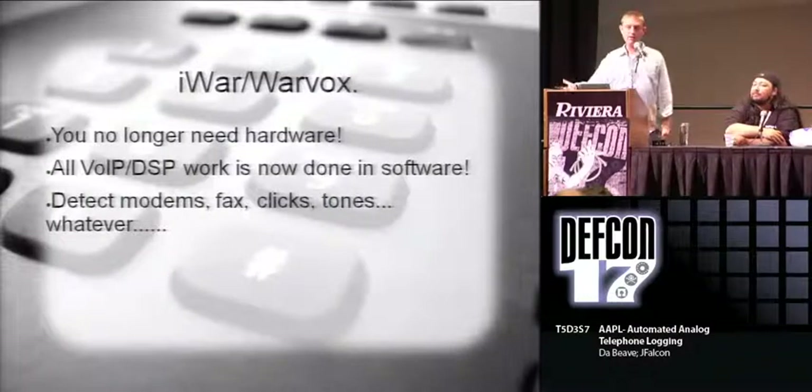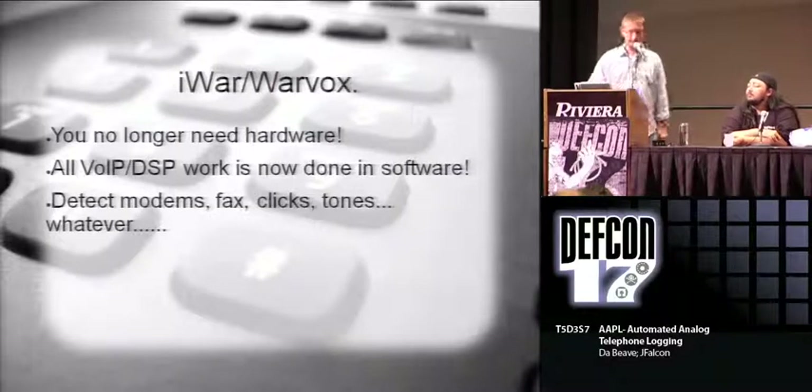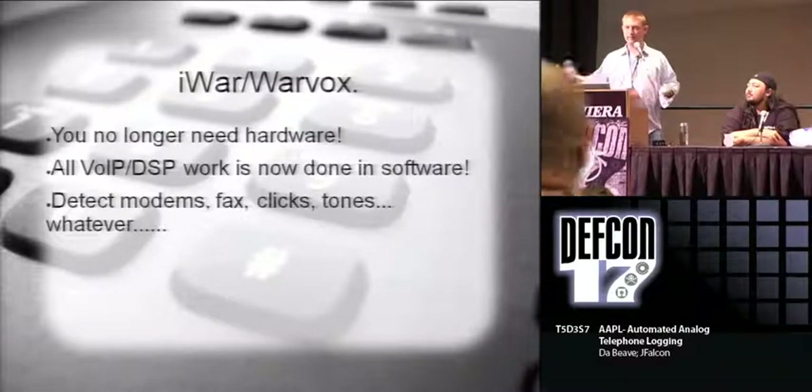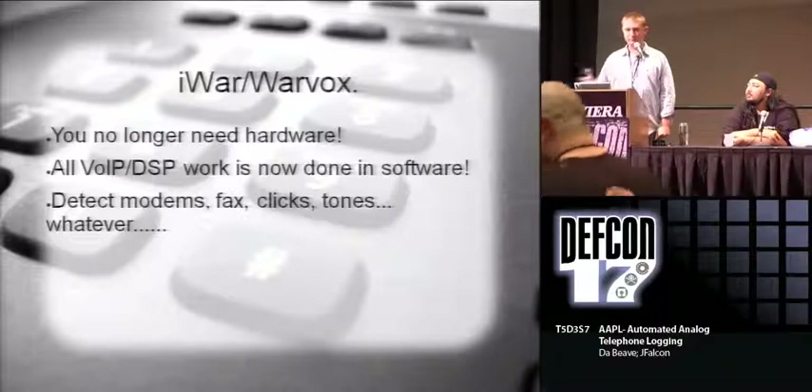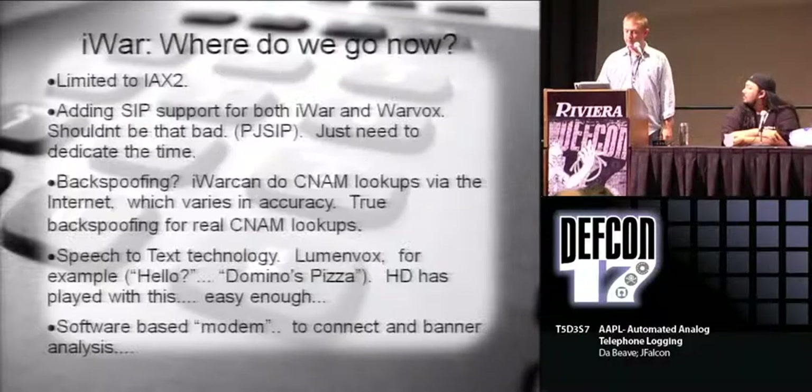The great thing about this is you no longer need hardware - we don't need the VoIP adapter hooked up to the modem anymore. It's all done in software. Basically you load this up and all you need is a VoIP provider. It also detects more things in one pass - back in the old days, if you wanted to scan for faxes and modems, you had to do two scans over the same numbers. I don't want to dial 100 numbers twice just to find out if there's a fax machine.